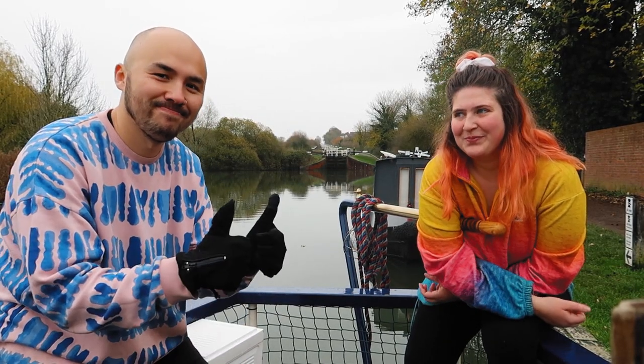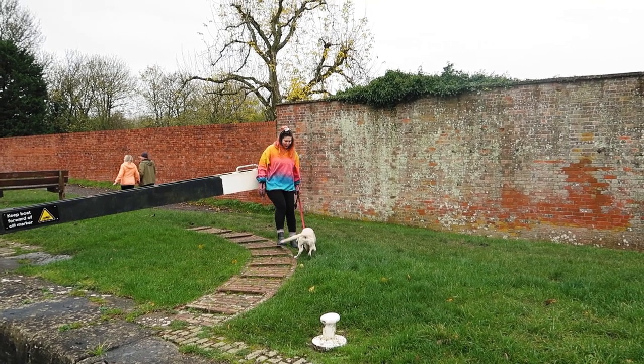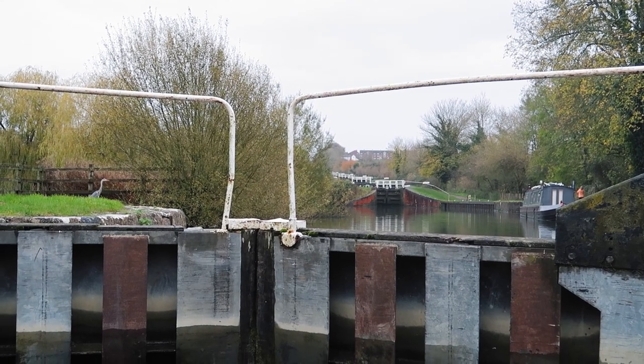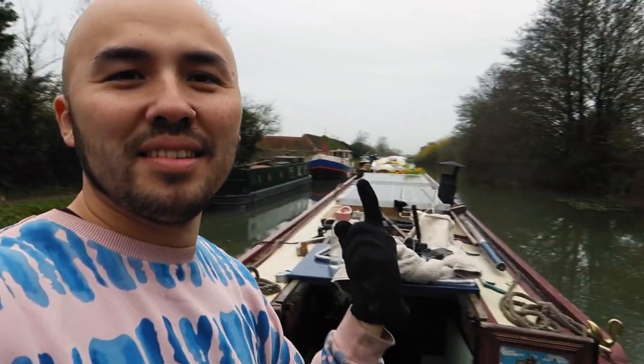There's actually more moorings here at the bottom but we need internet because we've got work tomorrow, so we're going to keep going through only seven more locks — the official end of the entire big flight of 29 locks. There's a gap between the locks so Rufus can come off for a bit — he's been ever so good! We're going to swap back because Amy's knackered, but these next seven locks don't have much of a gap between them, so there's not really anywhere to moor up anyway.